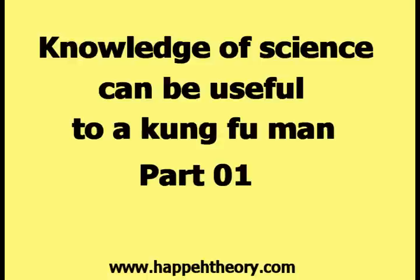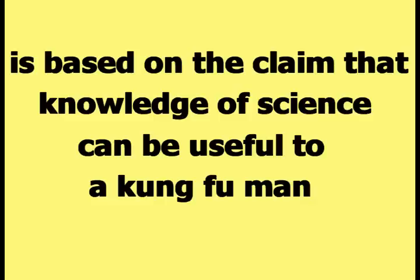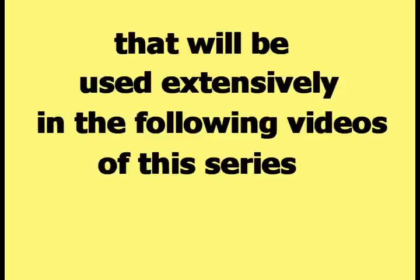This video is part one in the series titled, Knowledge of Science Can Be Useful to a Kung Fu Man. This series of videos is based on the claim that knowledge of science can be useful to a Kung Fu Man. This first video will provide simple definitions of terms and examples of ideas that will be used extensively in the following videos of this series.